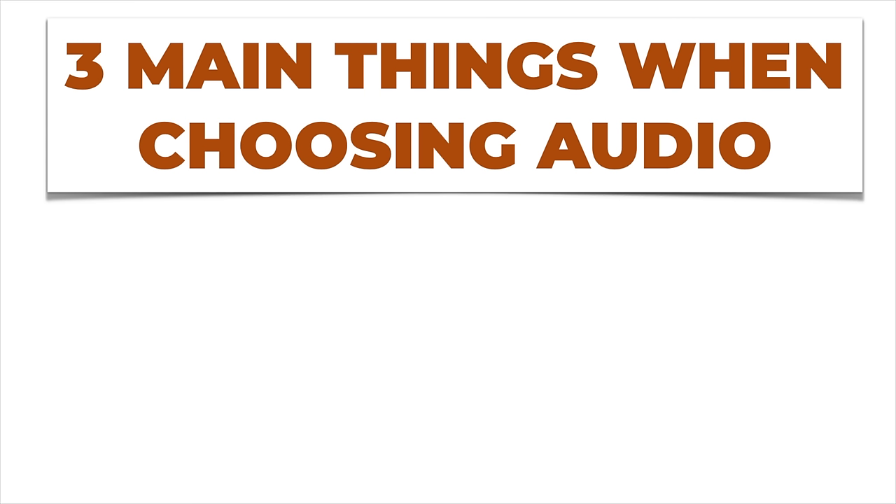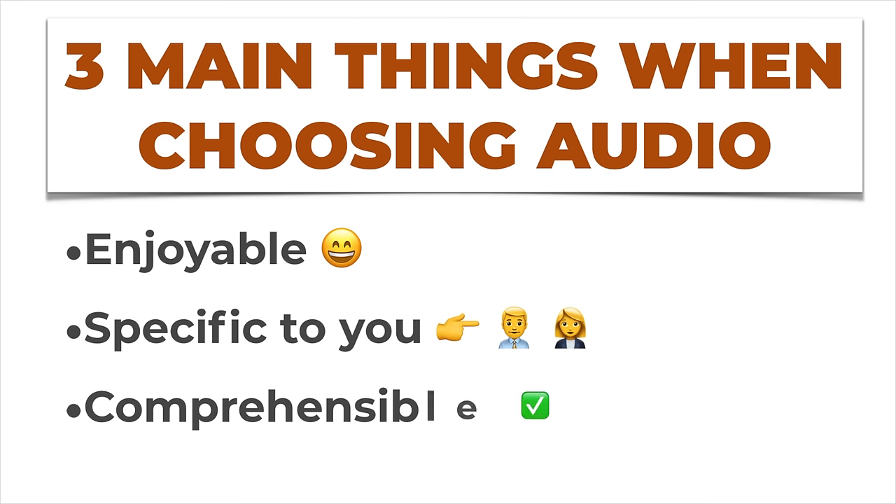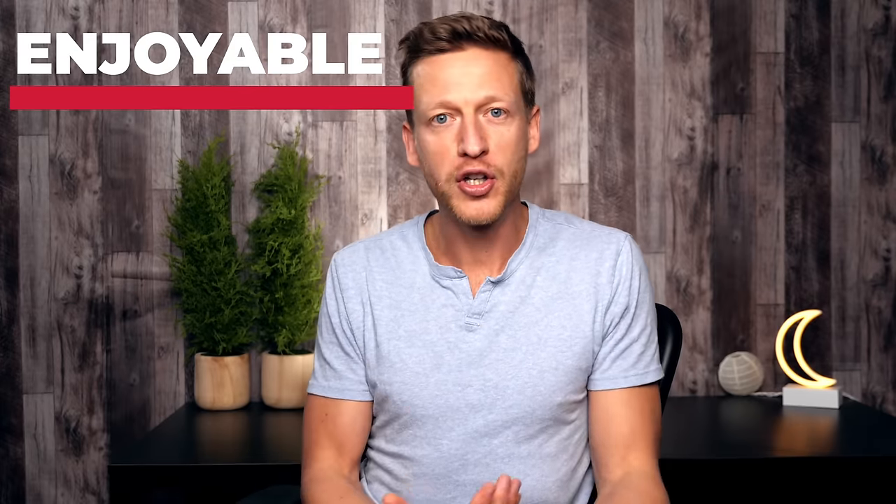There are three main things to think about when selecting audio. First, find something that is enjoyable. When you have access to unlimited audio you don't have to listen to a typical English class exercise — you can listen to anything you want. Make it fun and interesting, because if you enjoy listening to it you're going to listen to it more. You're also going to be more open to acquiring the language. Make it enjoyable — this is such a key part.